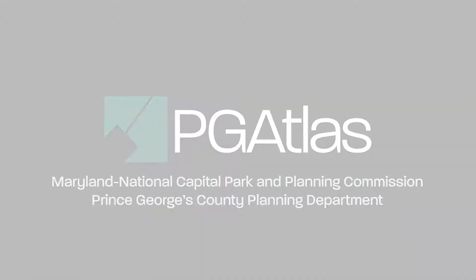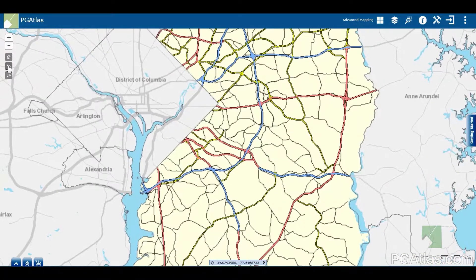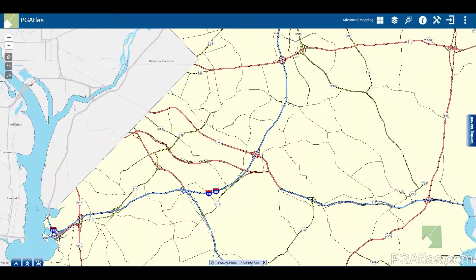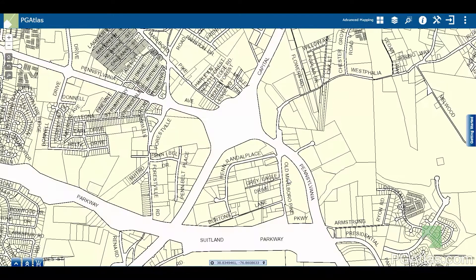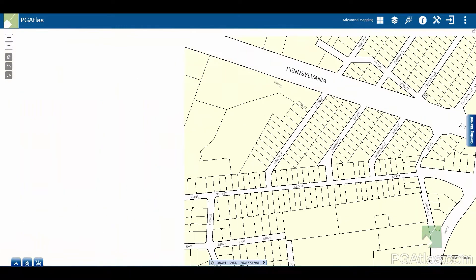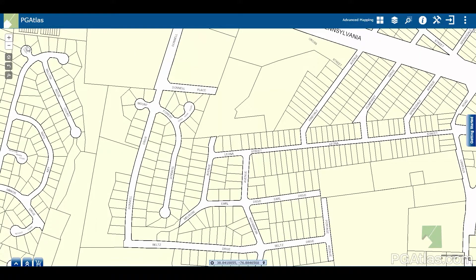PG Atlas was developed so planning department staff could gain access to geographic information from their existing web browser at a lower cost, compared to the previous process of purchasing additional software licenses and costly hardware. In addition, staff believed a simple interface would reduce the need for training, technical support, and the demand for custom map and data requests, thereby also lowering costs.